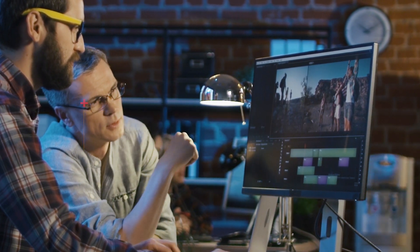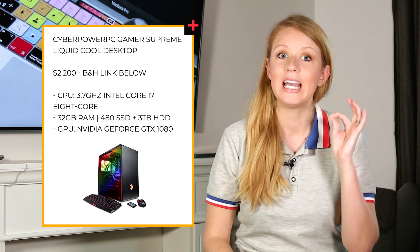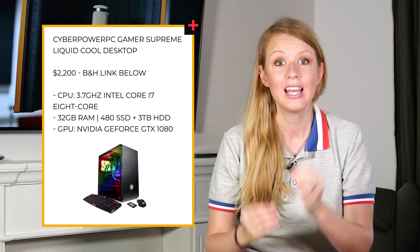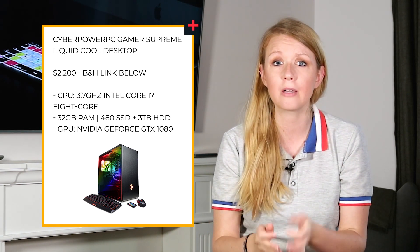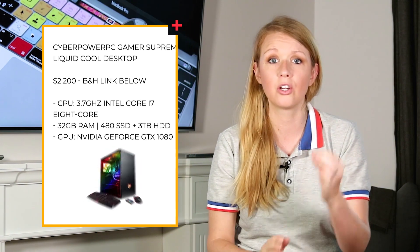Now on to desktop. There are so many amazing PC computers for video editing, but my number one pick based on price and speed is the CyberPowerPC Gamer Supreme Liquid Cool Desktop, which runs for $2,389. This computer comes with a top of the line processor, eight cores, 32 gigabytes of RAM, an awesome SSD as well as a hard drive, and a great GPU.